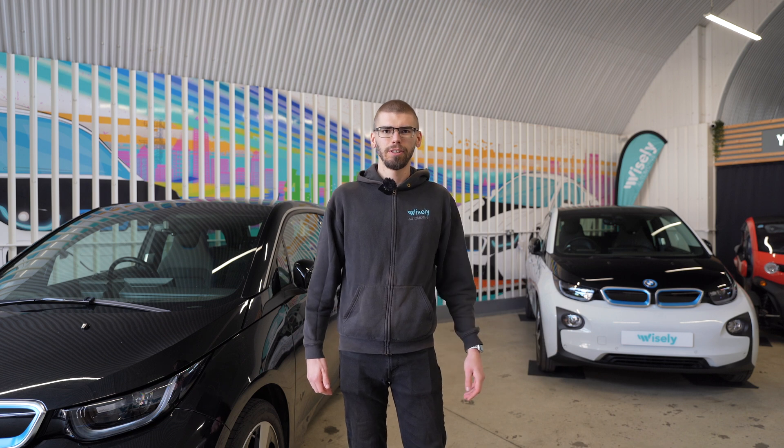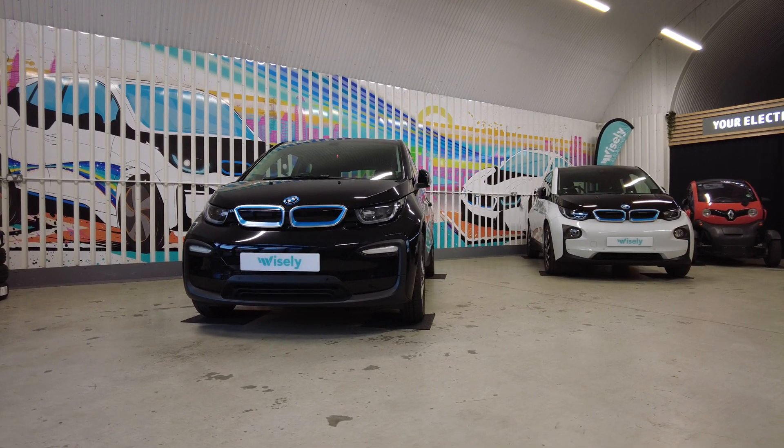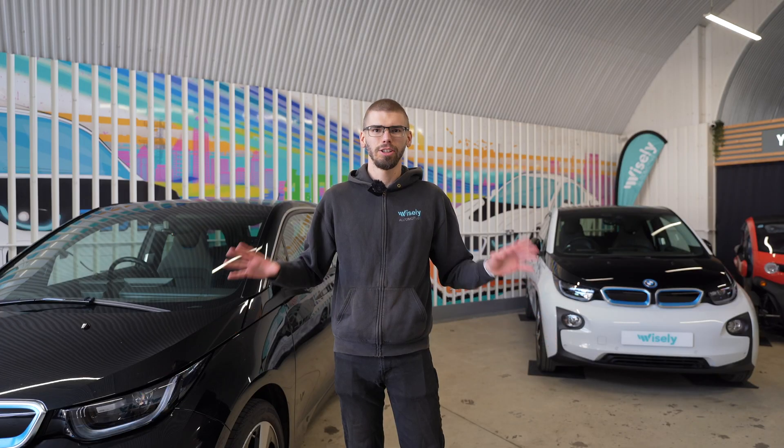Hello, it's Martin from Varsely Automotive, and in this video, as you can probably tell from the title, we are looking at potentially quite a serious topic. I need to start by saying that we sold over 400 i3s at this point, and generally speaking they are very reliable vehicles.